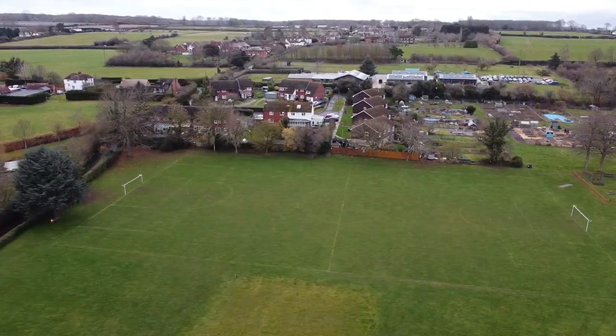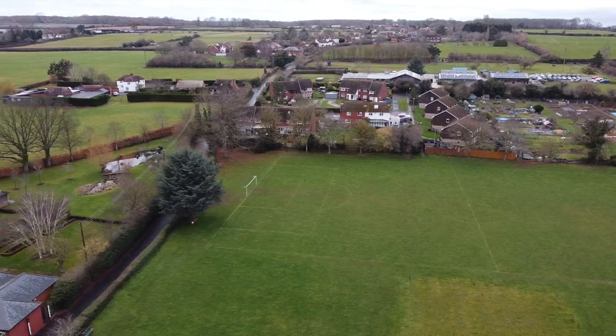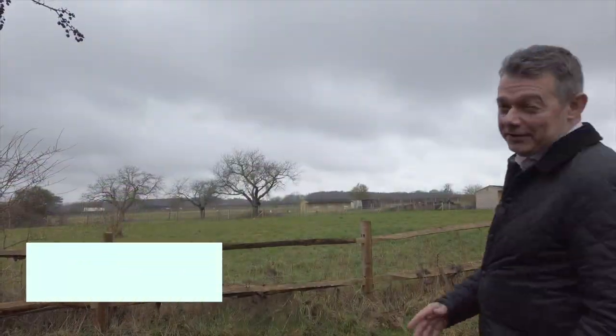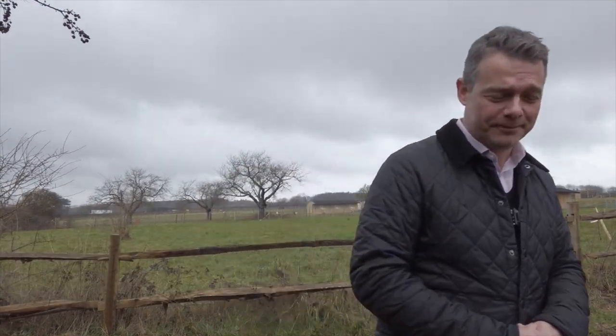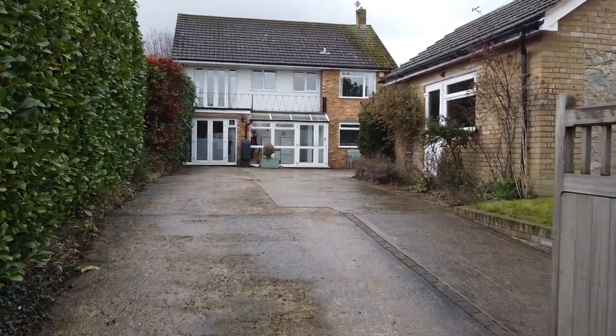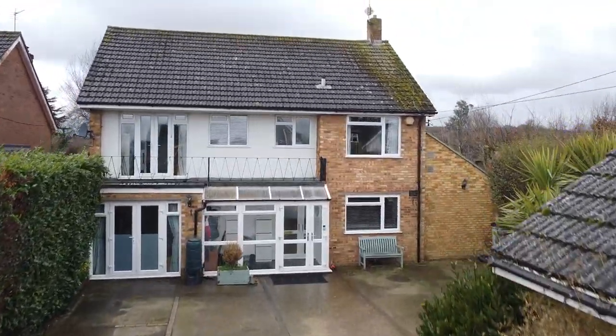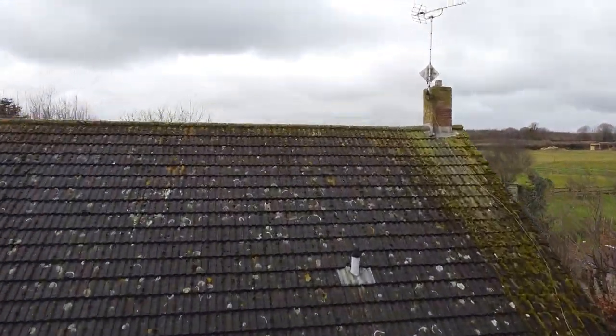The idyllic and semi-rural village of Merryworth features a rich and diverse range of places to live, and this property has a garden that backs onto open fields and paddocks offering amazing views. This detached home is found within the very heart of this picturesque village, and the views at the back are sensational.